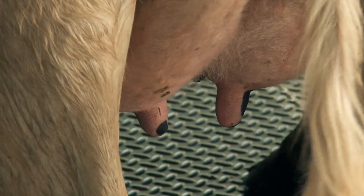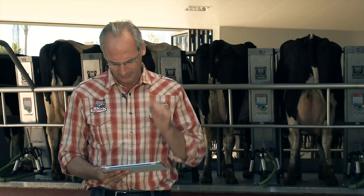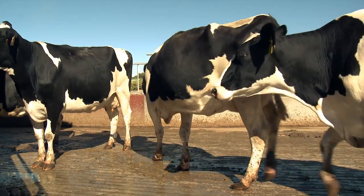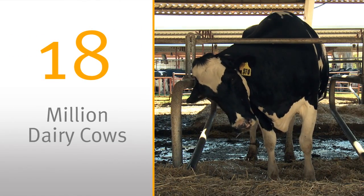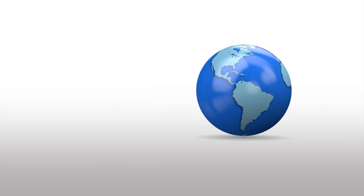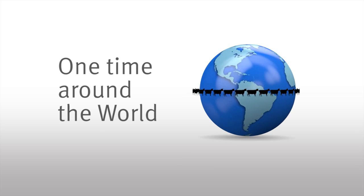Fertility is an important topic in dairy farm management. Imagine, I have to replace about 175 cows each year — that has a huge negative impact on my business. Worldwide, 35% of 50 million dairy cows are replaced every year, meaning 18 million cows leave herds annually. Put them in a line and you've got 42,750 kilometres of dairy cows — that's one time around the world.